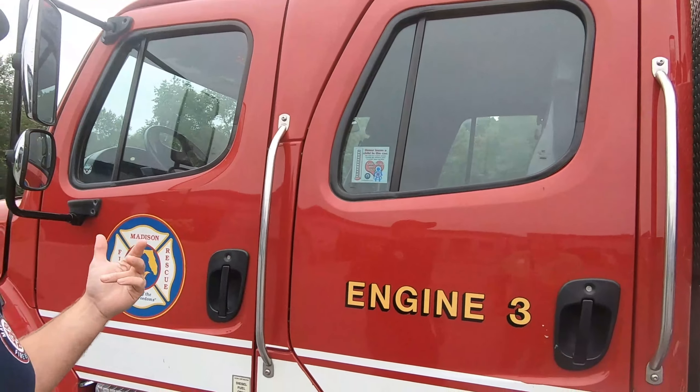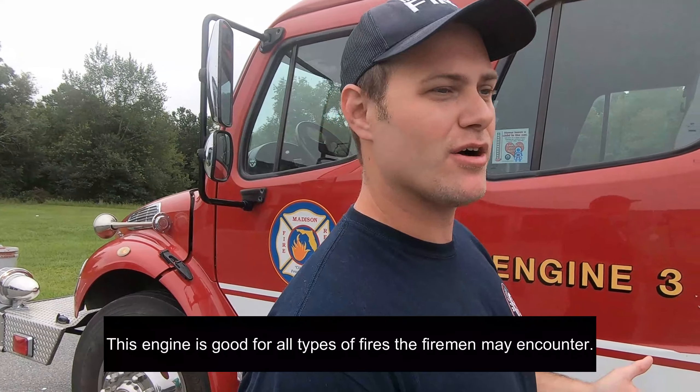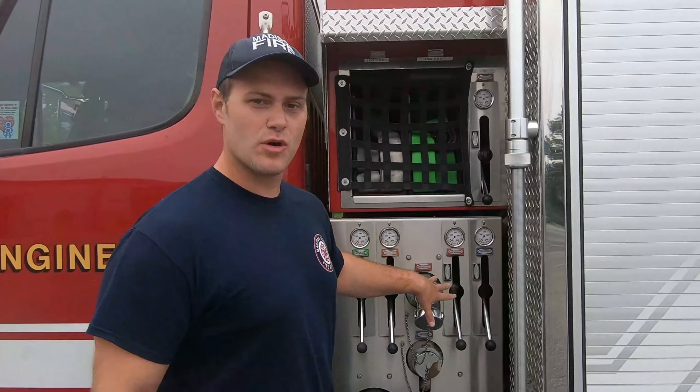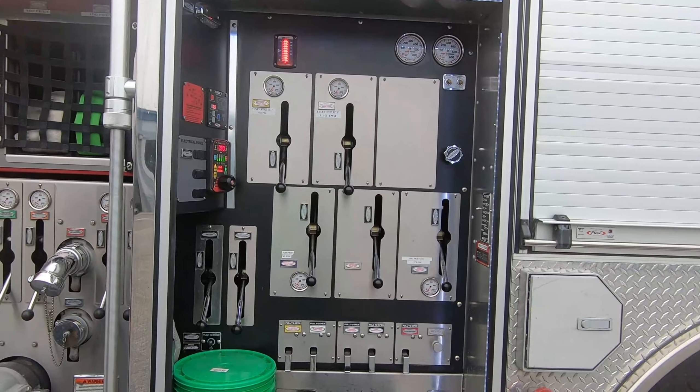Running through the engine — this engine is good because it is able to pump and roll. It's good for structure fires, house fires, and even brush fires depending on the situation. This is where we have some of our controls in the pump, and this is where we get our more advanced controls for the pump.